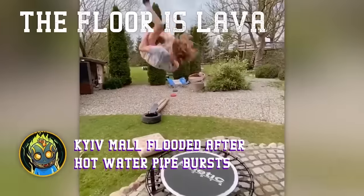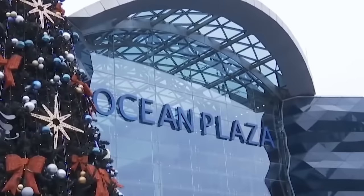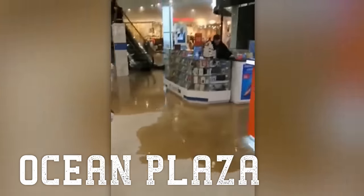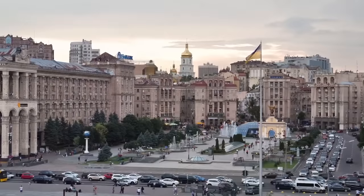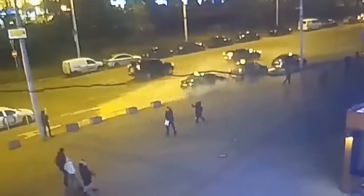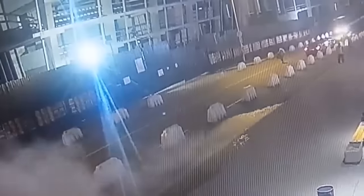Let's take a break from the dams. Have you ever played The Floor is Lava? Visitors at Kiev's largest supermarket, Ocean Plaza, did not have fun. At 7 o'clock in the evening, residents of the Ukrainian city of Kiev returned from work and went out to cafes and shops. It was at this time that a heating pipe burst in the city's center.